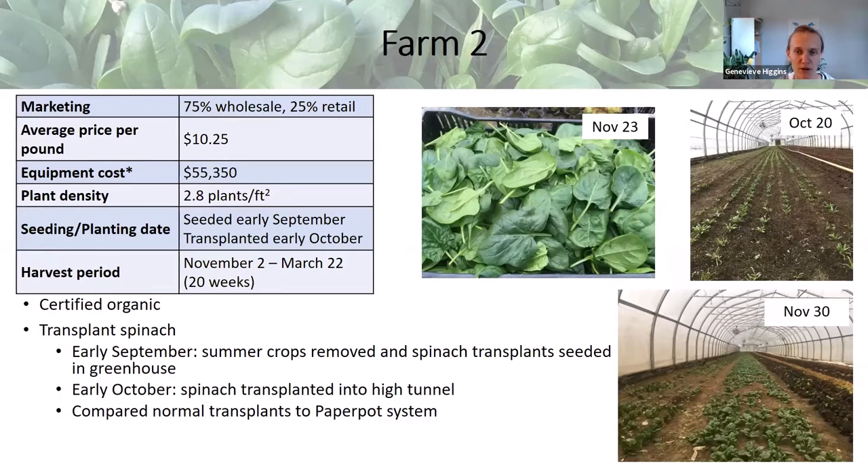Farm 2 was also doing a trial comparing normal transplants to the paper pot system. Their labor costs include a learning curve for that system. The shortened interval between planting into the high tunnel and harvesting is something a lot of farms are looking for, especially if you want to harvest spinach before Thanksgiving farmers markets. This farm was able to achieve that.